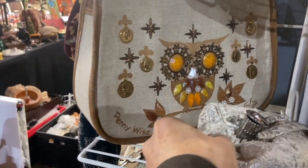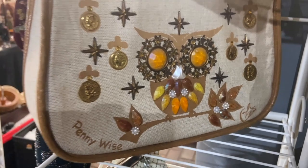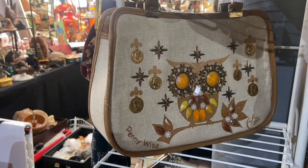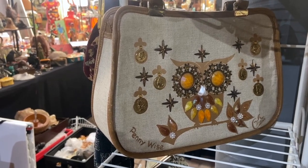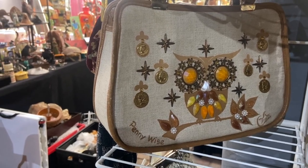This Enid Collins purse is a really fun one. The owl is great, the colors are great. It's right around 1970, about the time she sold the company. Pennywise — cute design. And the condition is pretty good on this one. You can tell it was worn, but not too badly, and it's still great.